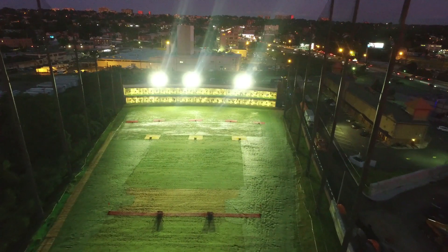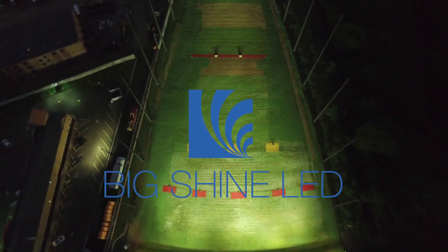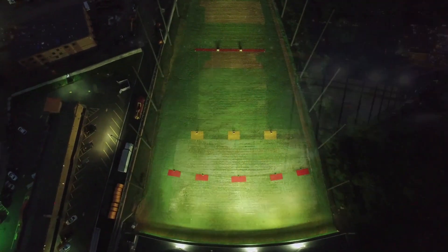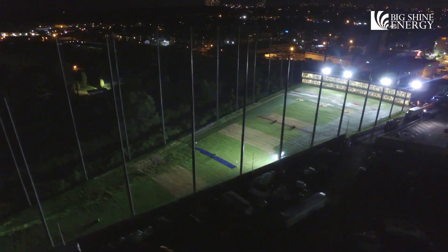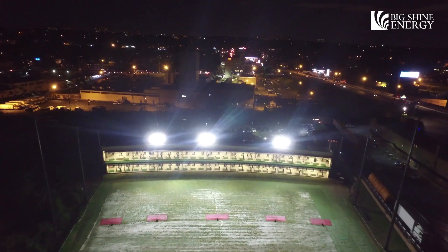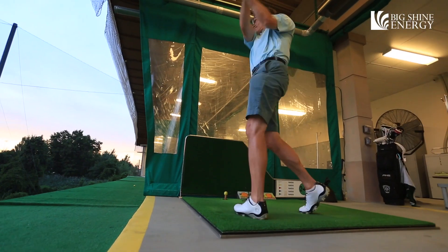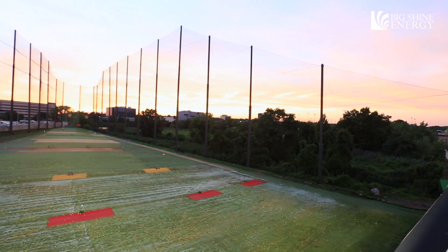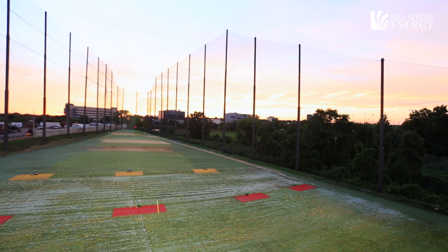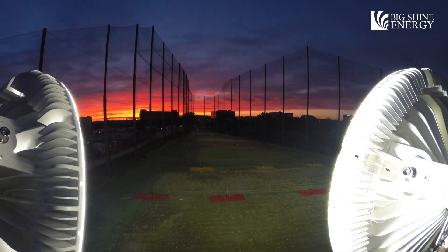21Golf is one of the top 50 golf ranges in the United States. It offers a state-of-the-art golf driving range featuring a fully automatic ball tee-up system with one-stop check-in, climate-controlled multi-tiered bays, and an outdoor putting and patio area. 21Golf range is a remarkable place to practice your swing at all hours of the day, operating from early dawn to late at night. The business commits to providing a safe and fun environment for customers.